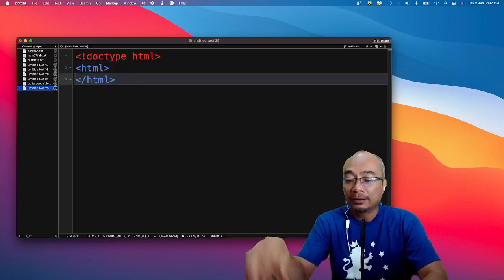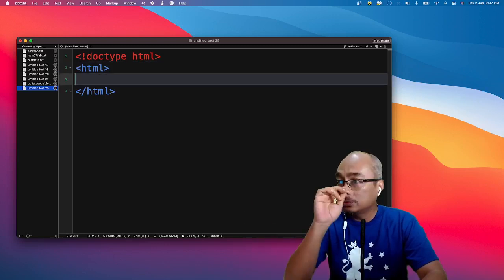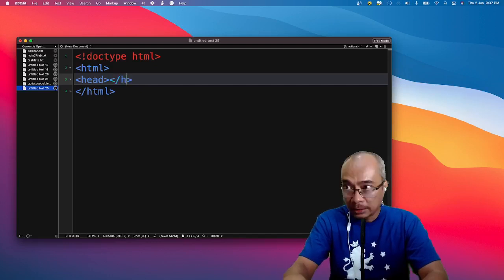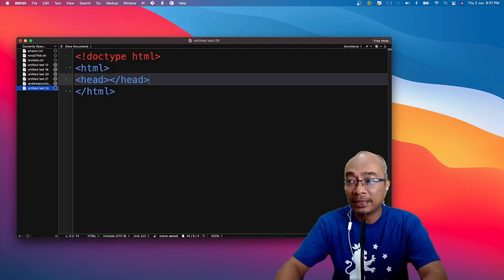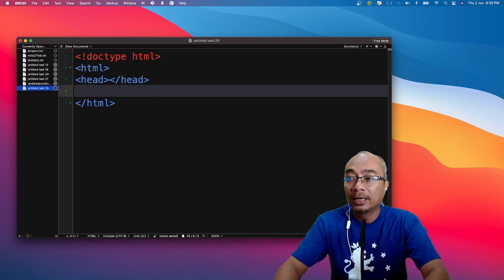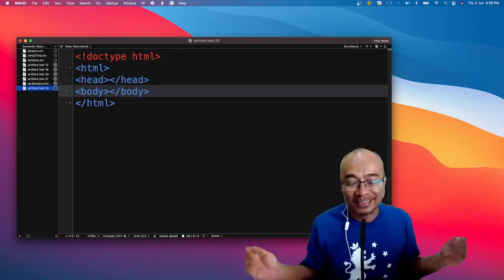Bila kita dah ada satu file, dalam HTML tu, ada dua bahagian. Kita letak `<head>` — ini untuk kita letakkan title atau tajuk website kita. Benda-benda yang berkaitan macam CSS dan JavaScript, kita letak dalam head ni. Lepas tu dekat sini adalah tempat di mana kita akan letak kandungan — kita panggil `<body>`. Ini sahaja format asas untuk website.